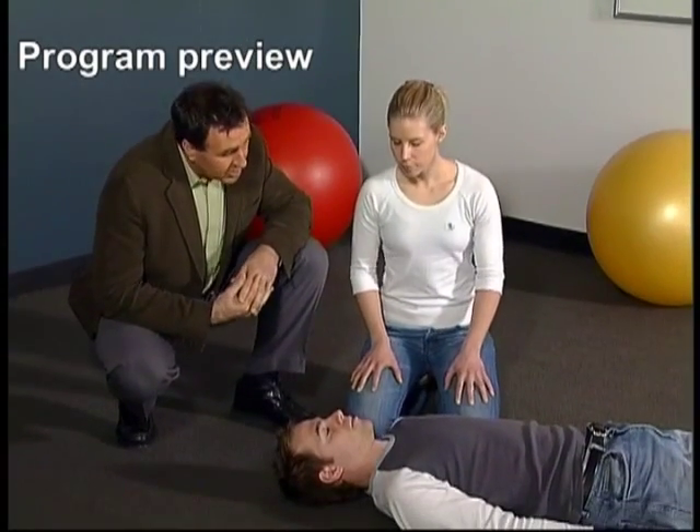You find an unconscious person. The first thing to consider is what caused this person to collapse and whether there is any danger present. You'll be of no help at all if you get hurt as well, so the first thing to do is to look for and if necessary remove any danger. Now find out if the person is in fact unconscious and not just asleep.